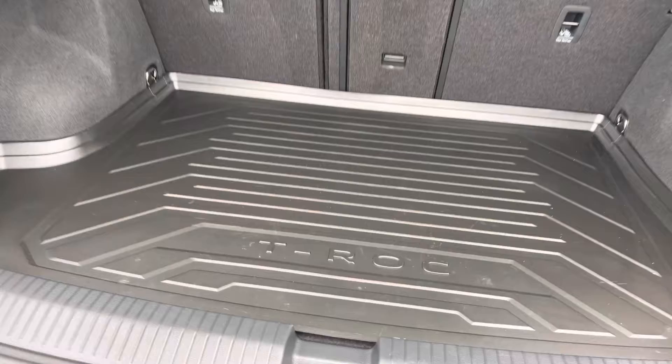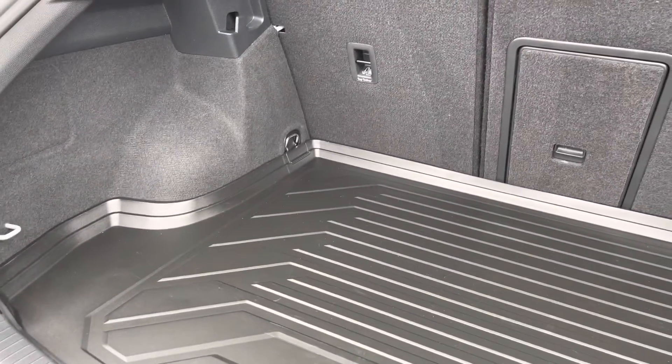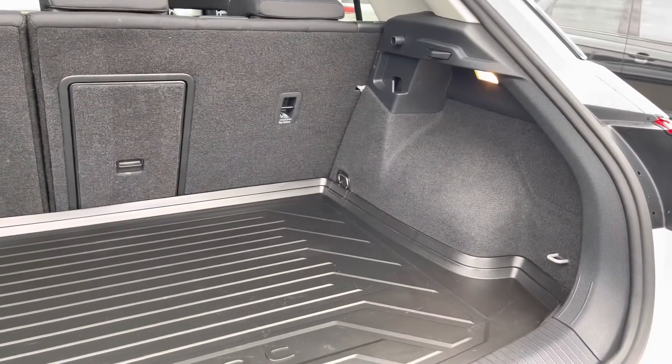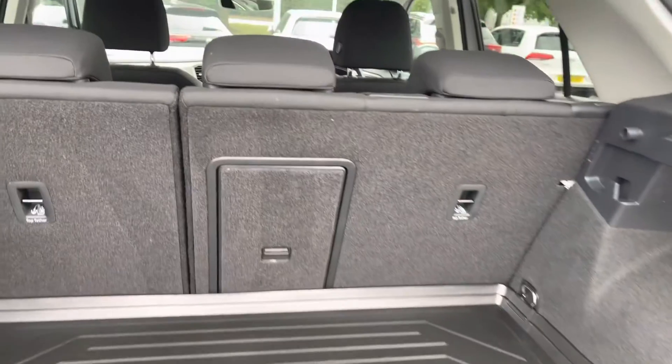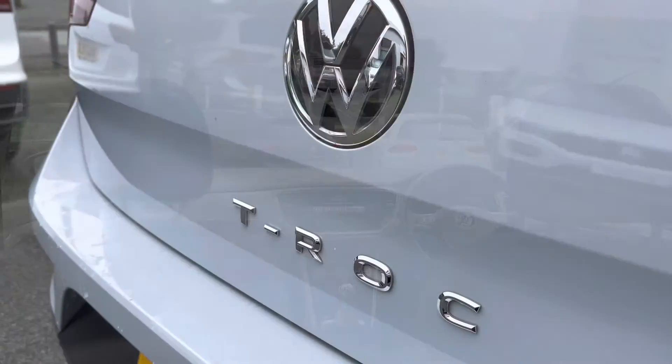Jumped into the boot of the vehicle — you do have a generous amount of boot space on offer. You have an adjustable boot floor as well, so it goes slightly lower to accommodate larger items. You've got 60/40 split folding seats on offer as well, with plenty of room for multiple large suitcases. There's even a load-through hatch for any longer items you can pass straight through to the cabin.